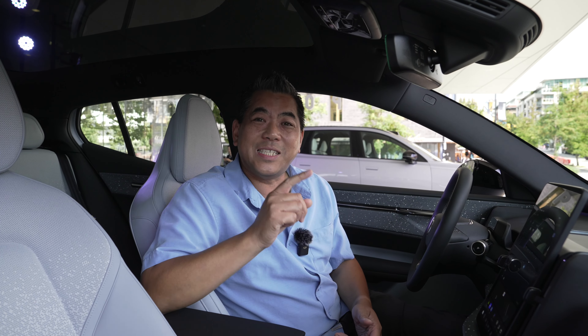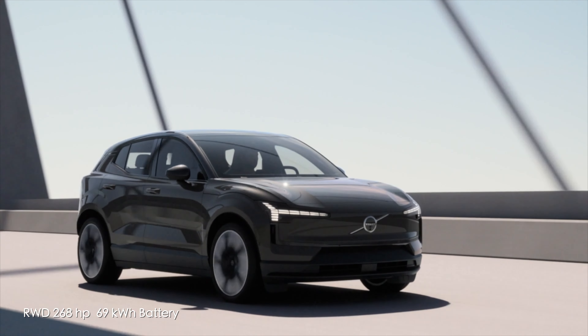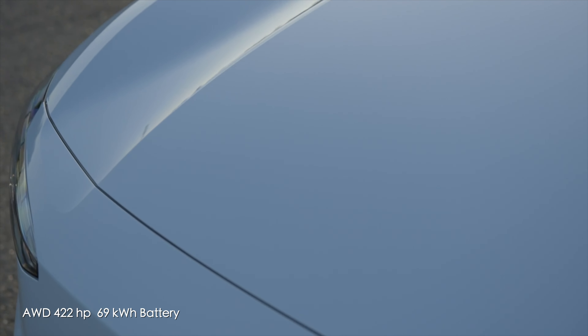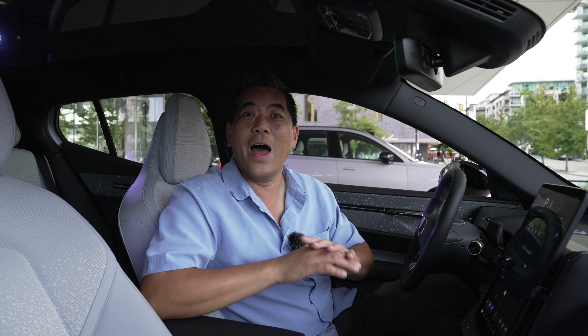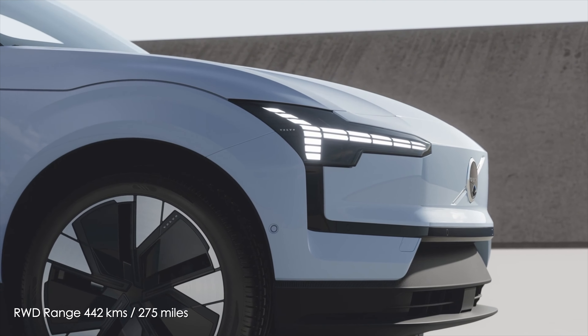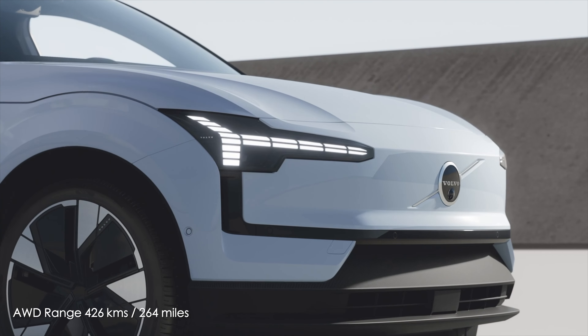There are two powertrain options sharing the same battery — a smaller battery than the XC40 Recharge without compromising range. The rear-wheel drive delivers 268 horsepower. The all-wheel drive adds a 154 hp front motor for a total of 422 horsepower, hitting 100 km/h in just 3.6 seconds — 0-to-60 in 3.4 seconds. Range is 442 km (275 miles) for RWD and 426 km (264 miles) for AWD. DC fast charging up to 153 kW charges from 10-to-80% in just over 20 minutes.